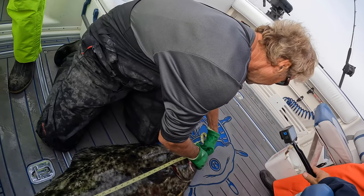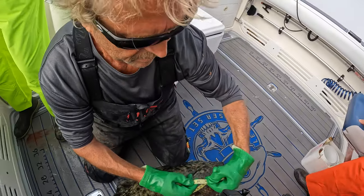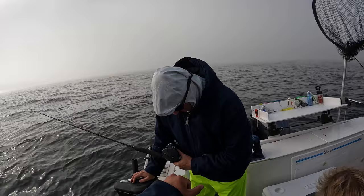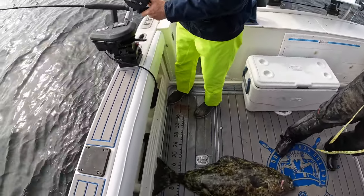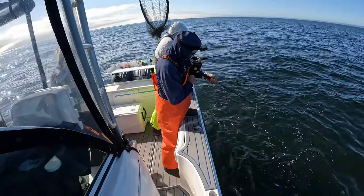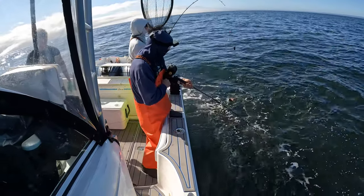What does that centimeter reading say? 115. Okay, that's a nice size. Perfect, Bob! There's a pen laying beside — just to keep track. 115 centimeters. Grab your bar.